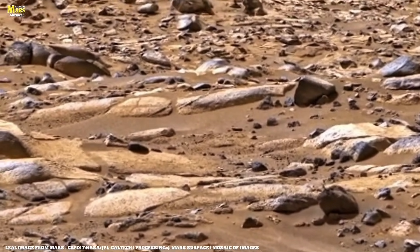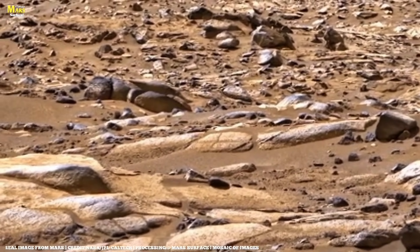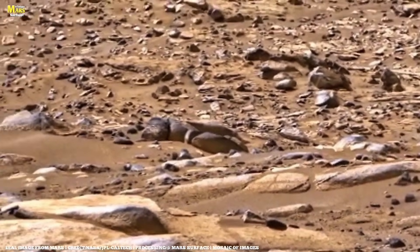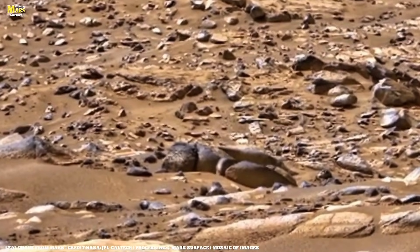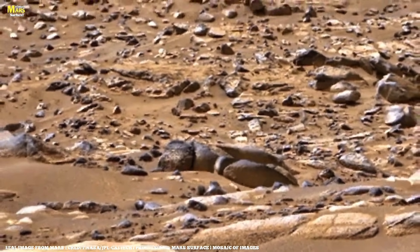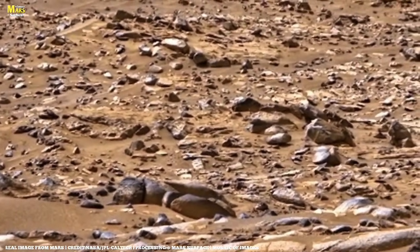This wasn't proof of life, but it was evidence of an environment where life could have existed and survived. Perseverance marked the location — not for immediate sampling, but for something much more important. Because if Mars ever had a habitable past, this is exactly where the answers would hide. And this discovery wasn't announced in headlines or teased in press releases. It was found quietly, one frame, one scan, one careful move at a time.